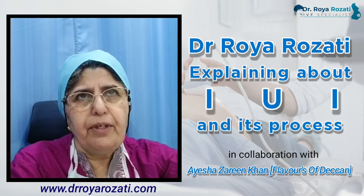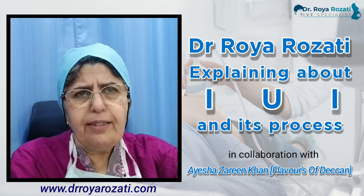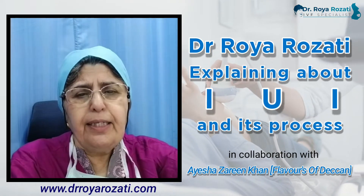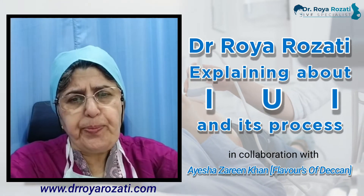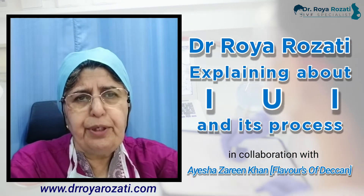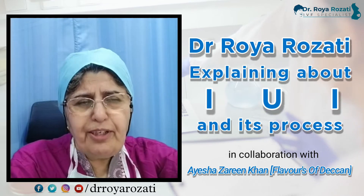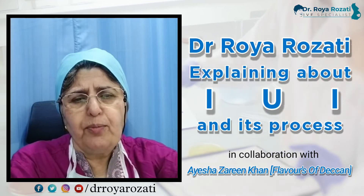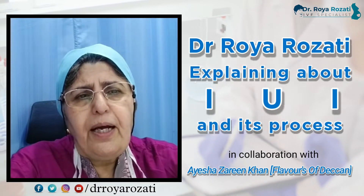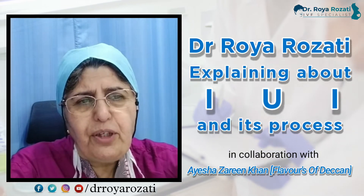IUI is a very important aspect of infertility management. The first and most important indication of intrauterine insemination is mild oligospermia — when the husband's semen count is low. The criteria for oligospermia are: less than 15 million sperm, motility less than 20%, and abnormal morphology more than 4%. After processing the husband's semen sample, it is inserted inside the uterine cavity — this is called intrauterine insemination of husband's semen.